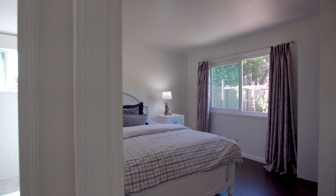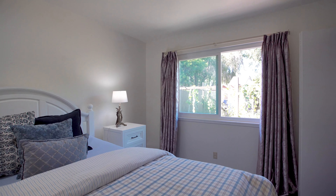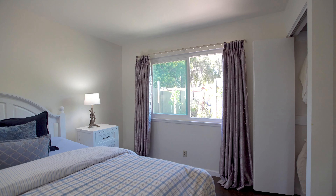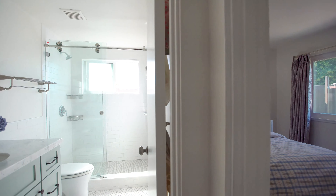In the hallway, we'll see the first bedroom, with light coming in from the backyard through these dual pane windows and a remodeled closet.